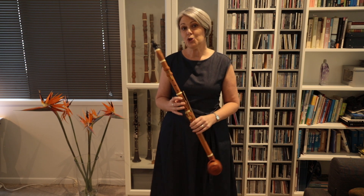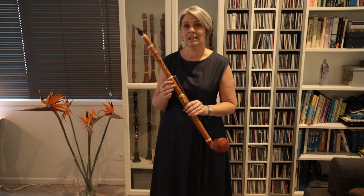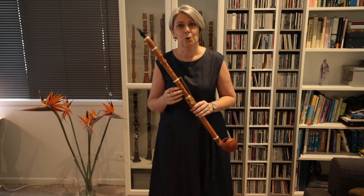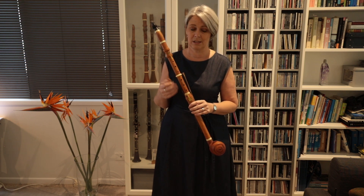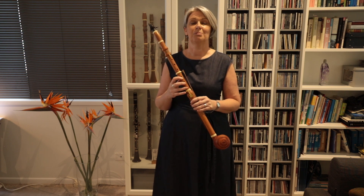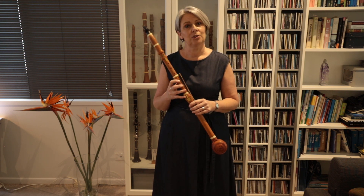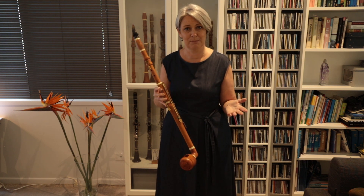Mozart only wrote two works for this instrument: his clarinet concerto and his clarinet quintet. The reason he didn't write any more works is because his friend Anton Stadler, who owned the instrument, very sadly lost — or maybe pawned — the instrument while he was on tour. So the instrument didn't exist anymore in Vienna, and therefore Mozart couldn't write any more works for it.